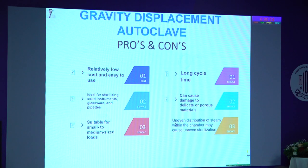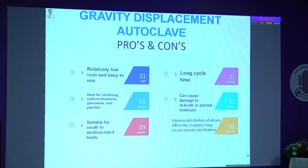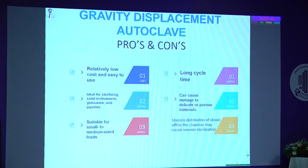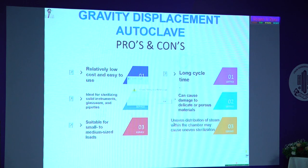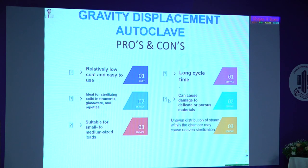Pros and cons for those considering this option: it is relatively low cost and easy to use, any engineer can repair it, but there is a long cycle time. It is ideal for sterilizing solid instruments, glassware, and pipettes — that is why it is commonly used in labs. However, it can damage porous materials, particularly silicone tubes. It is suitable for small hospitals and medium-sized loads.